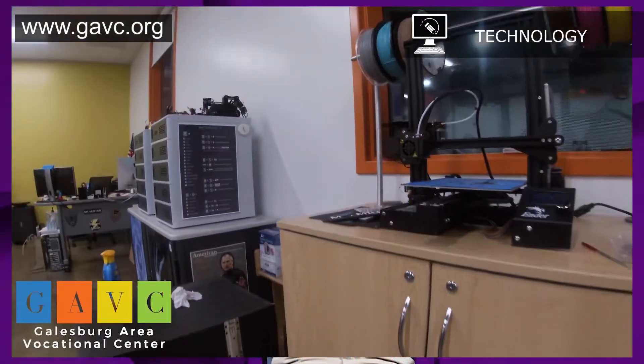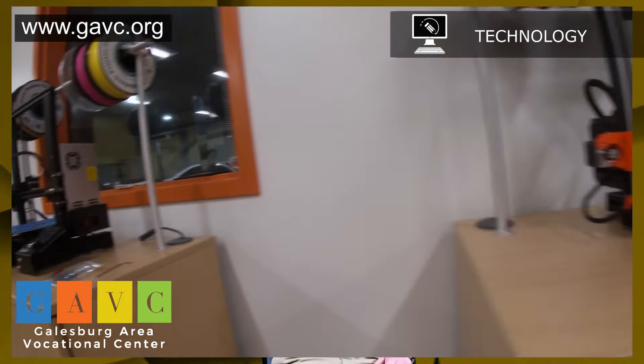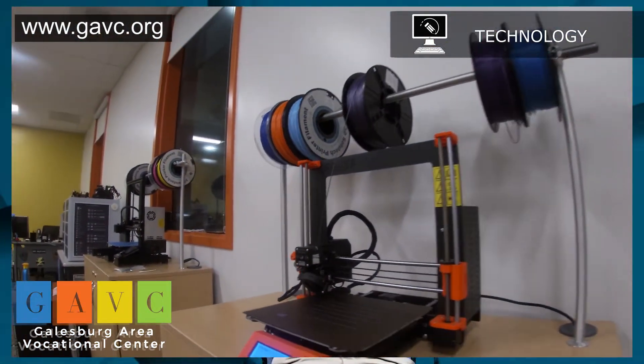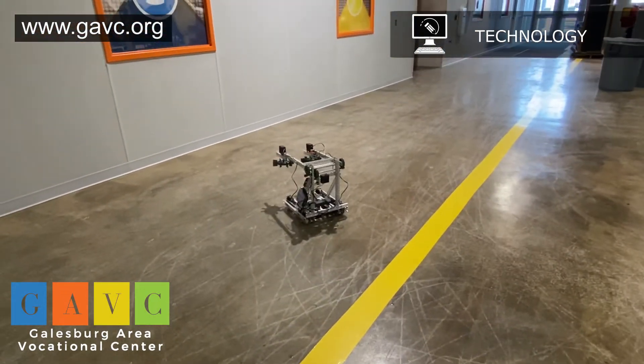The GAVC Emerging Technologies course is going to dive into all the new stuff that's coming out. We're going to do a lot of 3D printing, AR and VR stuff. The door's open to whatever new technology is out there — we're going to get our fingers on it.